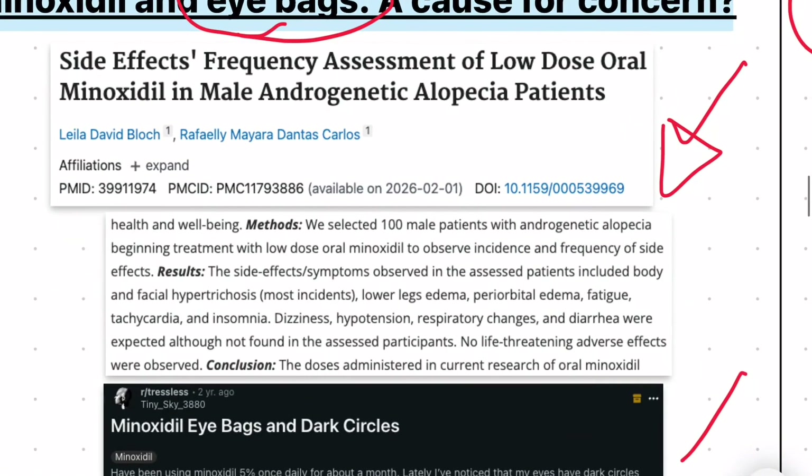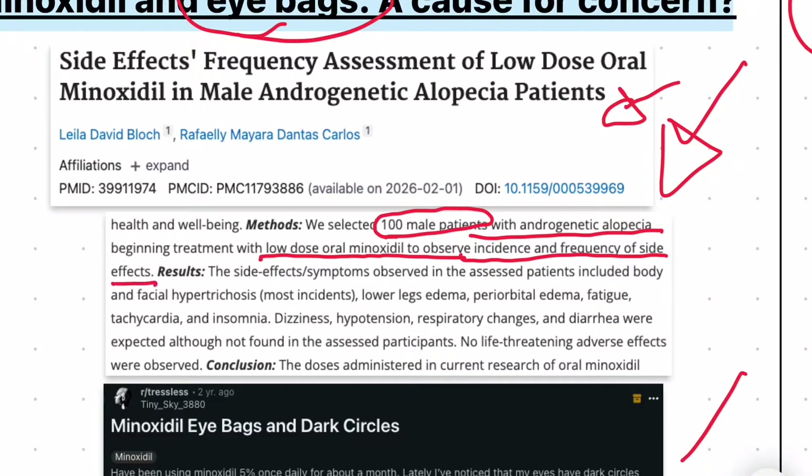Let's get started by looking at this clinical trial that investigated a hundred male patients with androgenic alopecia who are all taking low dose oral minoxidil in order to observe the incidence and frequency of possible side effects. In this study they identified various side effects, among these periorbital edema. Periorbital just means around the eyes and edema means fluid retention or swelling. This is basically eye bags, and edema or swelling can also occur in other parts of the body like the lower legs, ankles, feet, or whatnot.